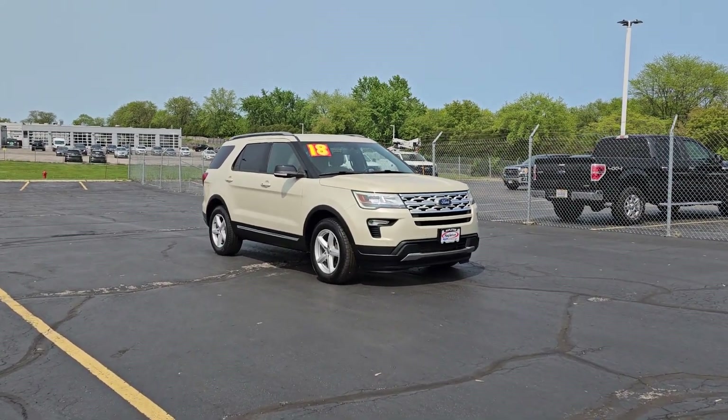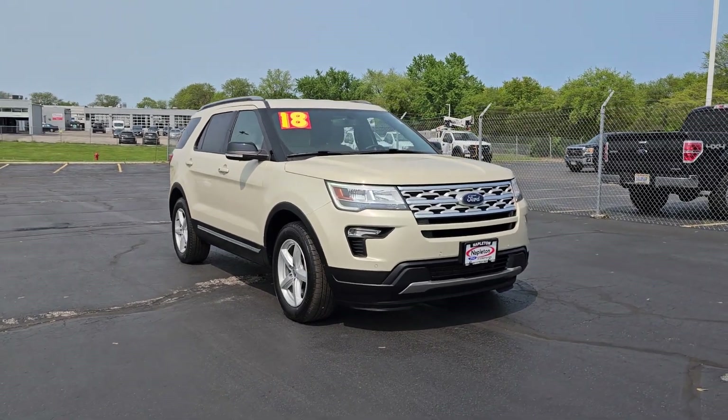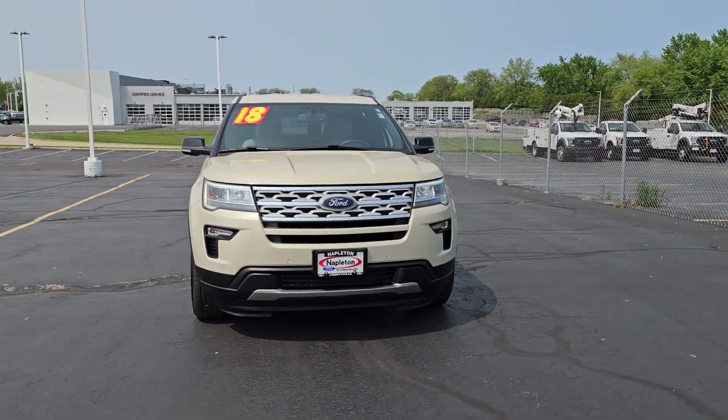Hop into the 2018 Ford Explorer. With less than 45,000 miles on the odometer, this vehicle stands out from the rest.